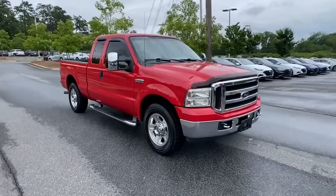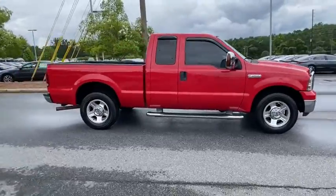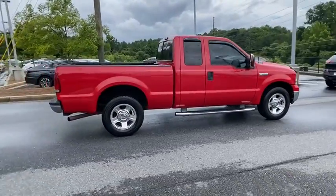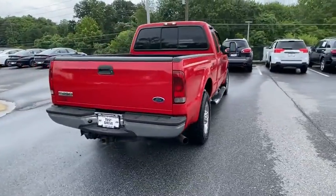We are pleased to show you the 2007 Ford F-250 Super Duty. Head-to-head fuel efficiency, head-to-head towing, head-to-head torque. Ford F-250 Super Duty.